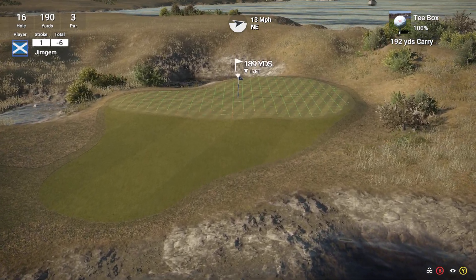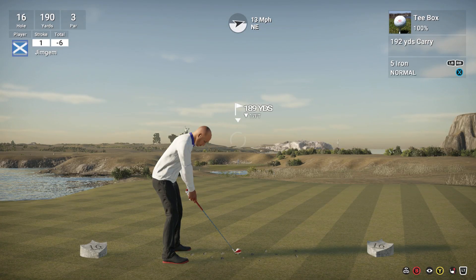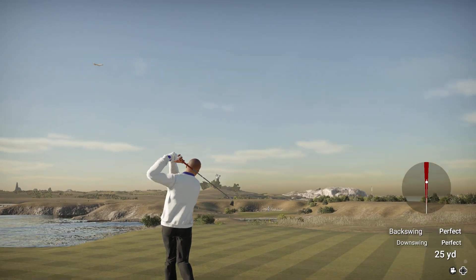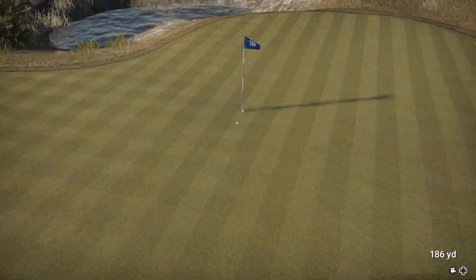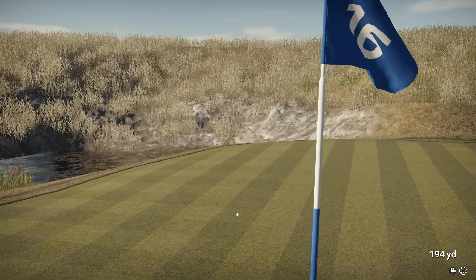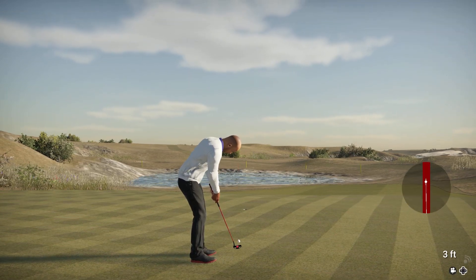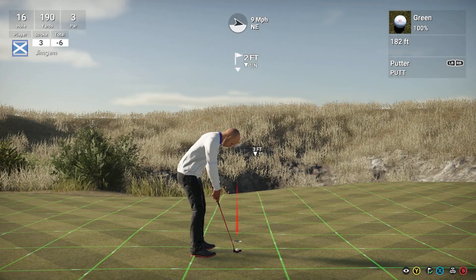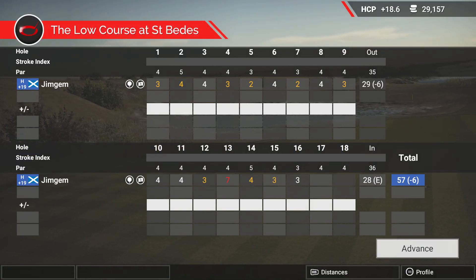Hole sixteen, 189 yards, playing about 183. That wind's pretty strong — 13 mile an hour. Oh, that's a nice strike. Come on, wind. Oh, so close. We've got another little downhiller here. That's turning away — in the hole. Come on. Okay, that's a par. Just a par — not bad though. Six under.